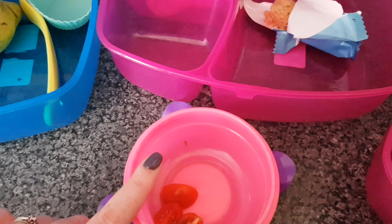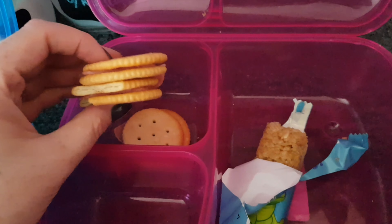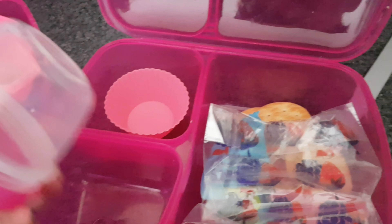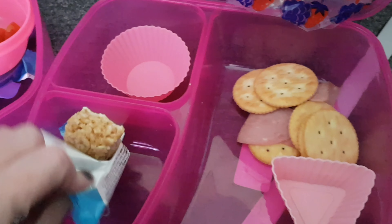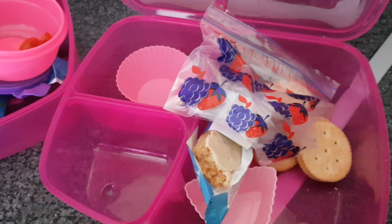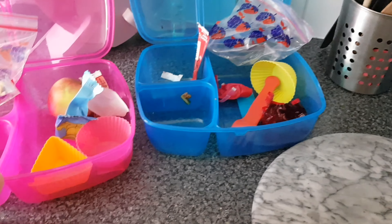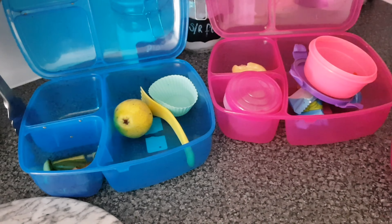Chloe did really well — she ate everything, though her tomatoes ended up in a different pot somehow. She didn't finish her treat and didn't like the Rice Snaps, so we know not to do those for her in future. Lily ended up staying home today because she wasn't feeling well, but she did good with her lunch — all I heard was 'Mum, I'm hungry.' In general, they all did really well, and that wraps up our week of lunches. Hold onto your hats for next week's video — I hope you liked it, give it a thumbs up, and I'll see you in the next one!